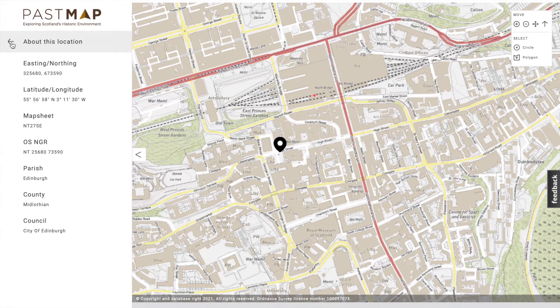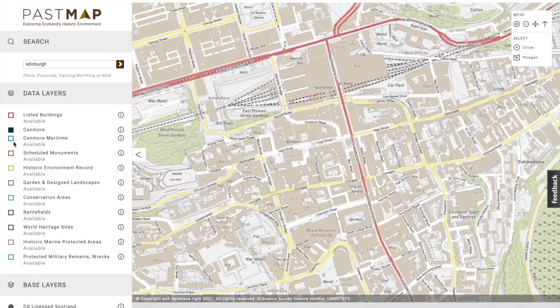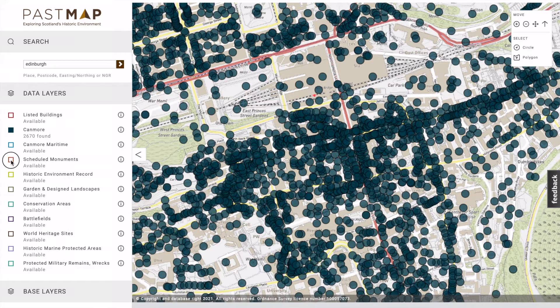The two filters that I use the most: one is Canmore and two is scheduled monuments. There's a lot of Canmore in Edinburgh. The red here means scheduled.